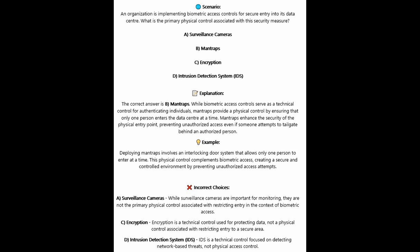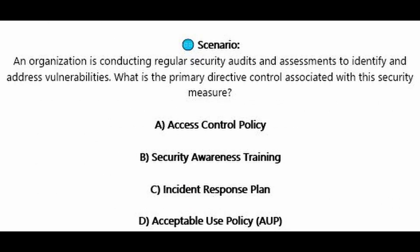For the incorrect answers: Surveillance cameras — while important for monitoring, they are not the primary physical control associated with restricting entry in the context of biometric access. Encryption is a technical control used for protecting data, not a physical control associated with restricting entry into a secure area. An intrusion detection system is a technical control focused on detecting network-based threats, not physical access control.